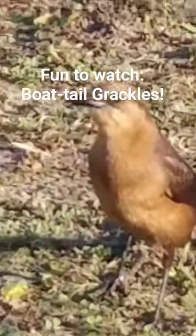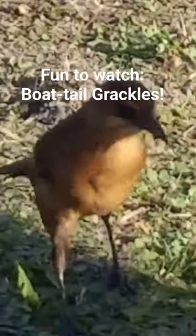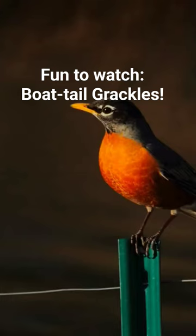They're a pretty good-sized bird. Their tail makes up about half their body length. To give you a little perspective, they're smaller than a common crow, but bigger than a robin or a blue jay.